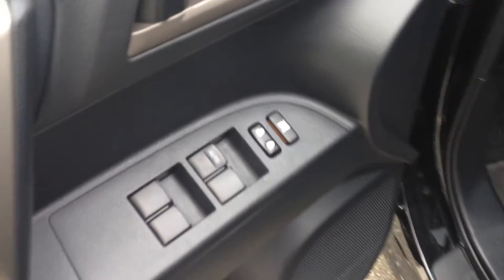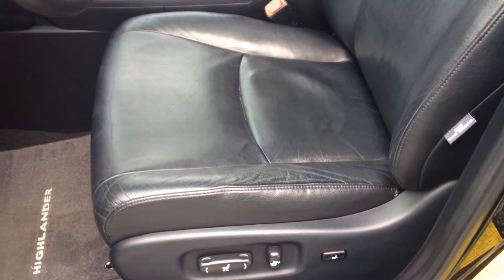Up front we have power windows, power locks, leather seats, and heated seats. Power seat for the driver. You'll see the seat condition is excellent. There are a few little marks and wear, because it is pre-owned obviously, but in excellent condition for 2008.